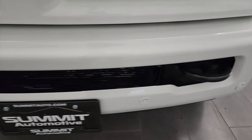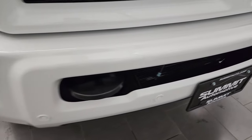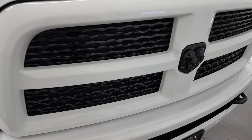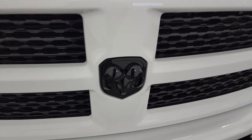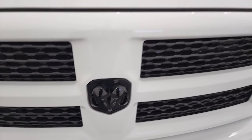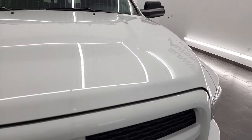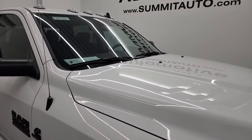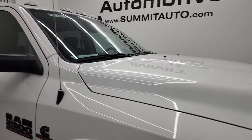The front bumper is in great shape — didn't see any major dents or dings on there. It does have the front bumper parking sensors. You get the painted front and rear bumper with the Night Edition, as well as the gloss black Ram logo on the front. The hood is in fantastic condition — didn't see any dents or dings on there, and it does have the clearance lights up top.